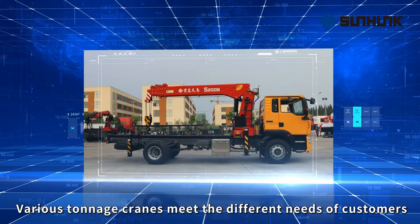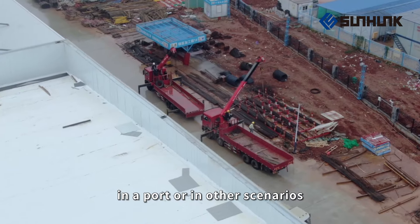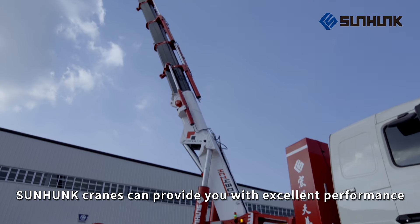Various tonnage cranes meet the different needs of customers, whether on a construction site, in a port, or in other scenarios. Sunhunk Cranes can provide you with excellent performance.